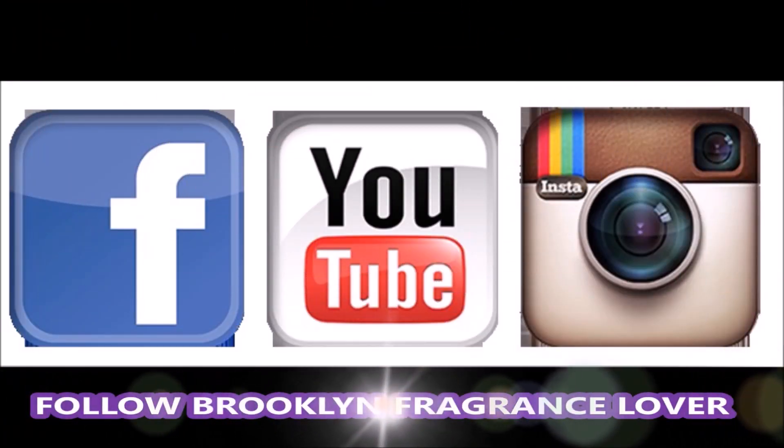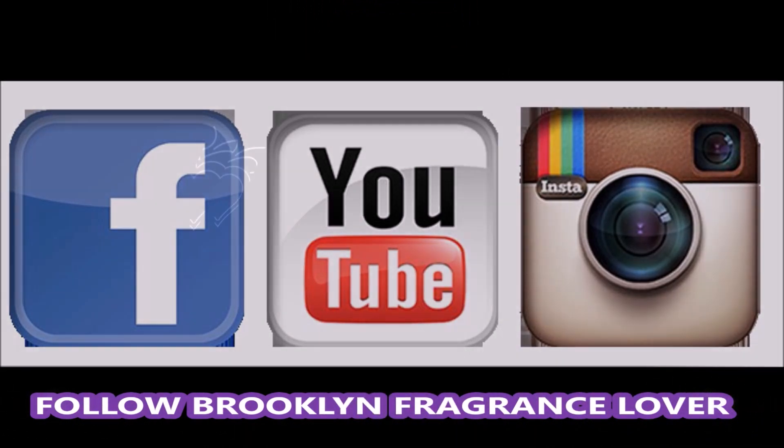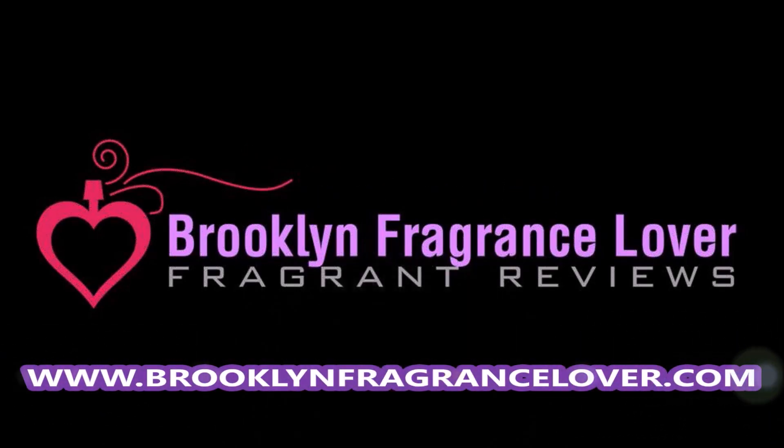Until next time, you take care, stay blessed, and I'll see you in the next video.